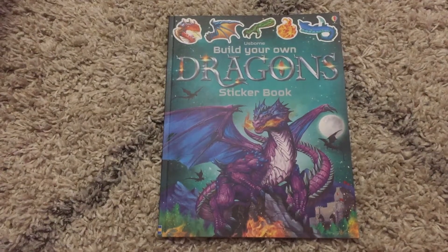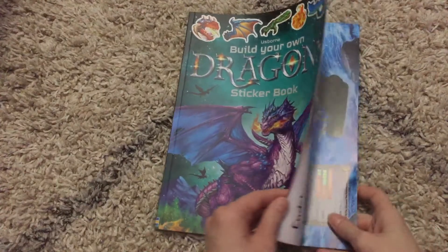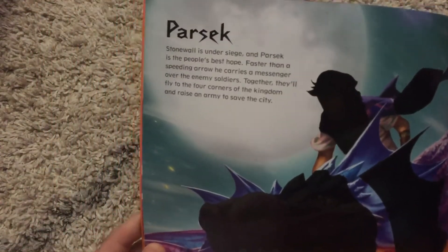Hi, welcome to Amy's Reading Nook. I want to show you a brand new July of 2019 release. This is Build Your Own Dragons. This is an activity book for older kids. They are able to imagine how these dragons would look, and what's really cool is it has a video game feel.